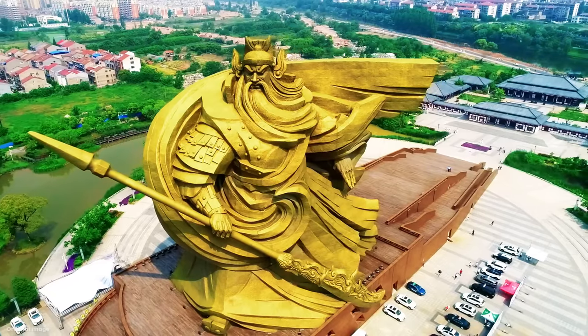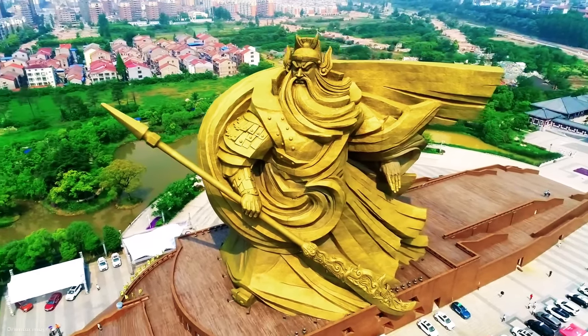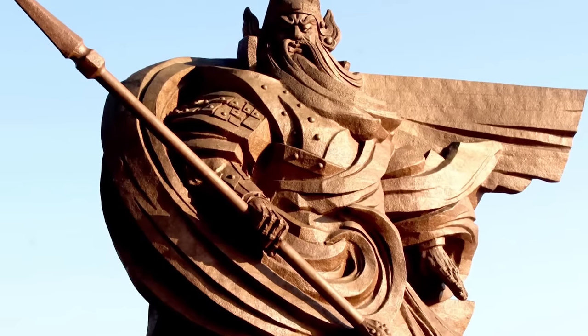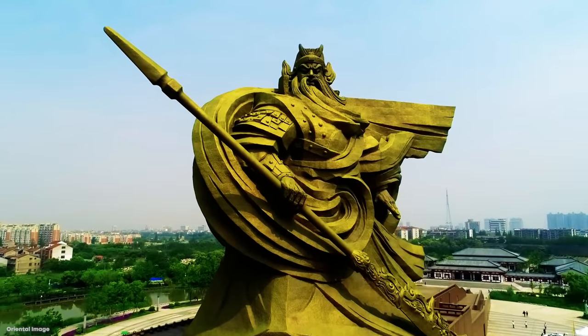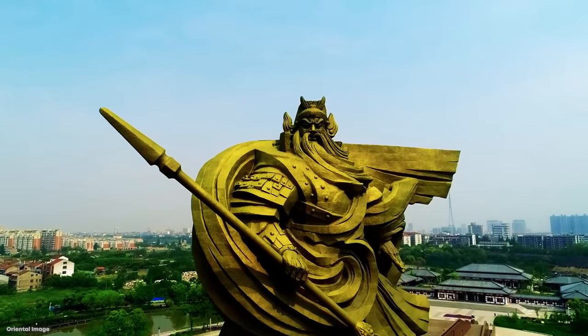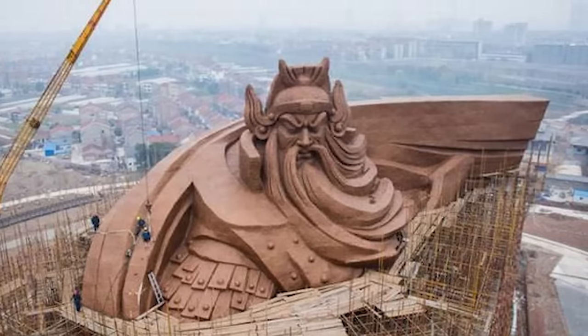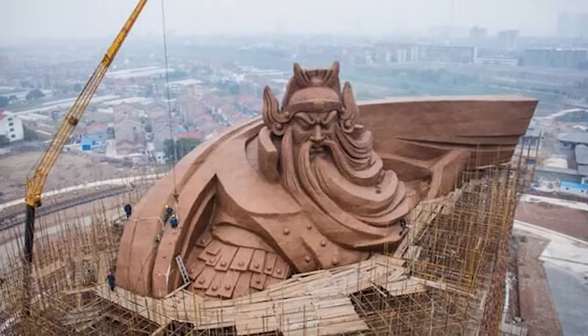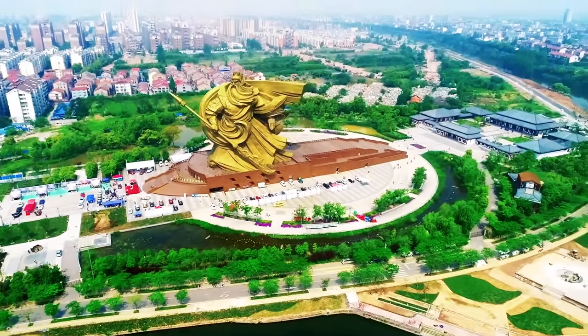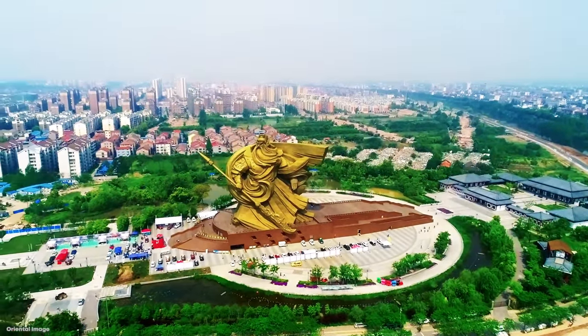Don't make the mistake of thinking of him as only a warrior, though. He's also known for brotherhood, loyalty, and a whole range of other more positive personality traits. The statue is the brainchild of Chinese artist Han Mei Lin, who was also known for designing the mascots of the 2008 Beijing Olympics. The sheer size of this thing means there's also plenty of room inside it, which is why they were able to squeeze in an 8,000 square meter museum into the interior of the statue.